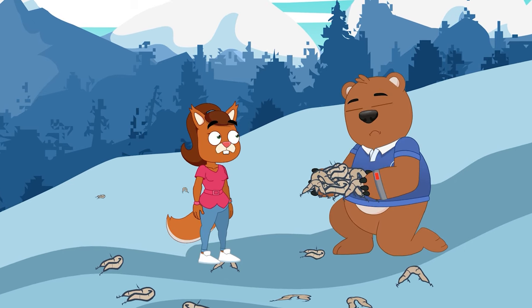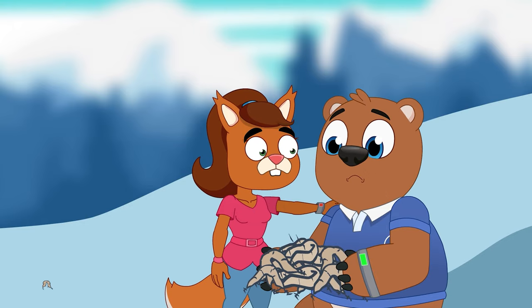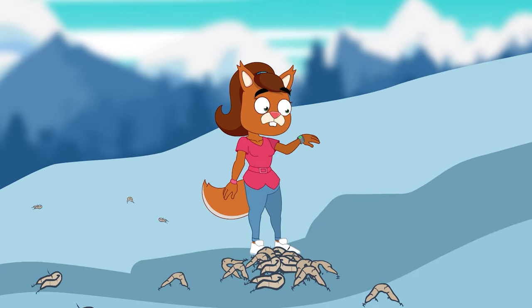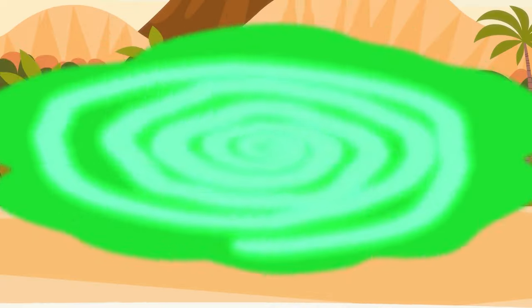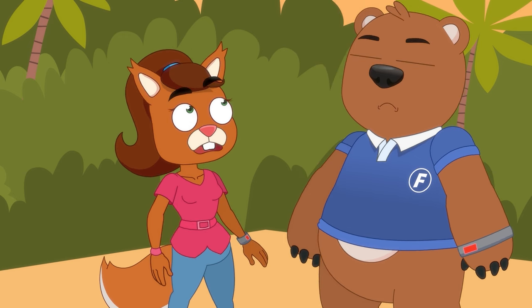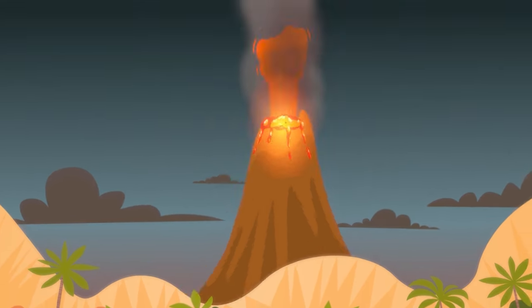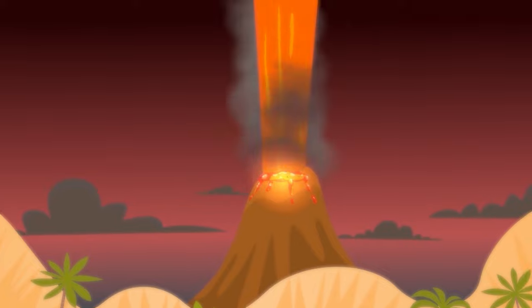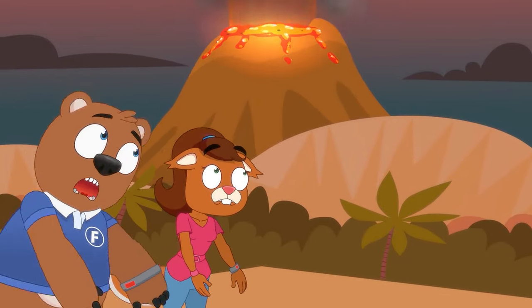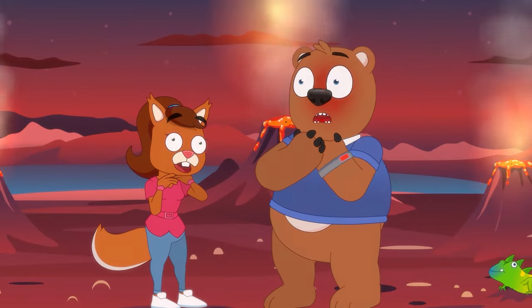For the worst mass extinction by far though, we have to return back to just before the dinosaurs, 251 million years ago, and the eruption of the Siberian Traps. The explosion of volcanic activity in modern day Siberia flooded an area the size of the US in lava. But with eruptions lasting an incredible 2 million years, they filled the atmosphere with CO2 which trapped the sun's heat and scorched the earth.